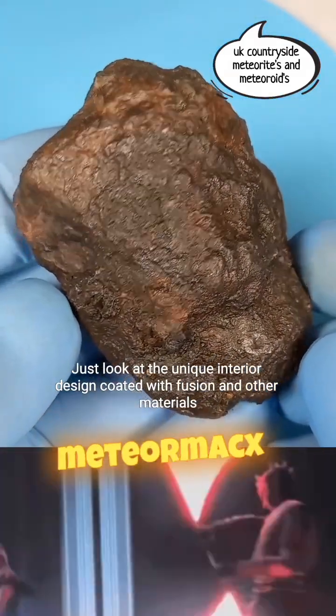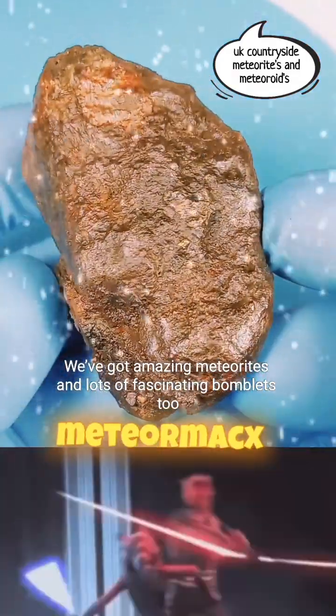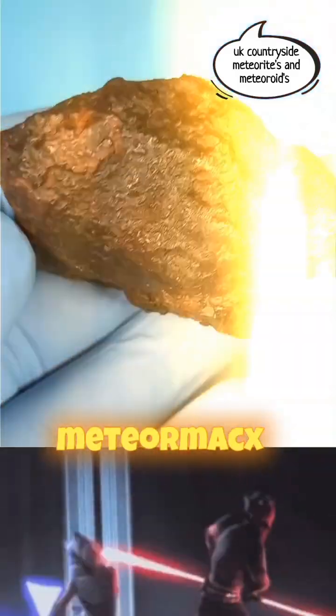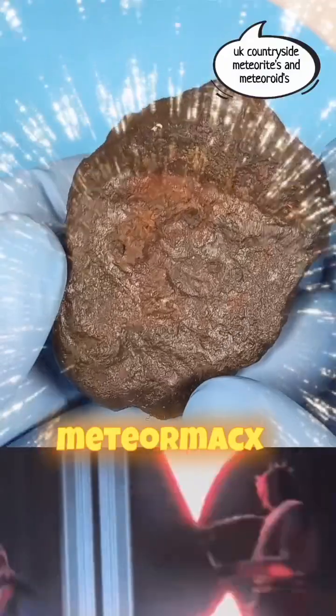Design coated with fusion and other materials. We got amazing meteorites and lots of fascinating bomblets too. I'm dedicated to showcasing what's available for all you astronomy lovers out there. If you enjoy what you see, hit that like button. I'm passionate about sharing this awesome hobby with you all.